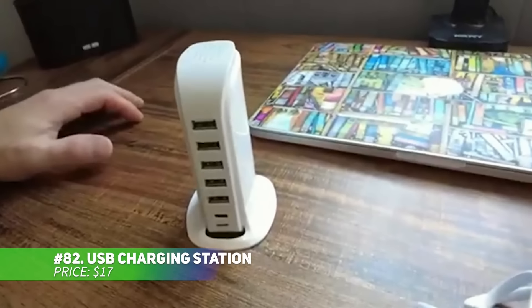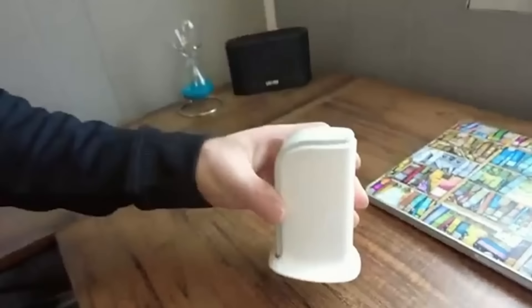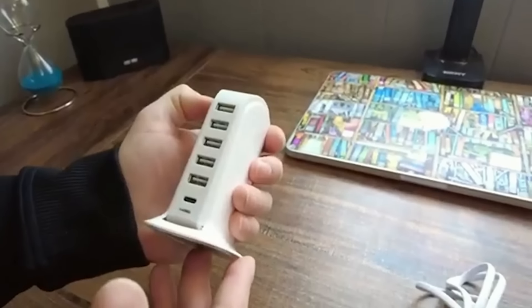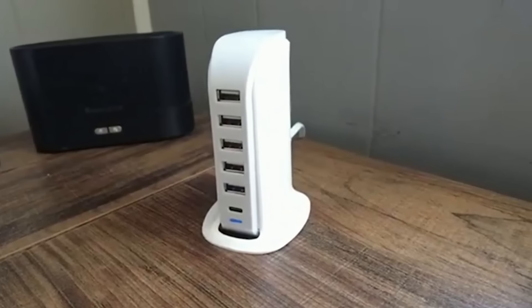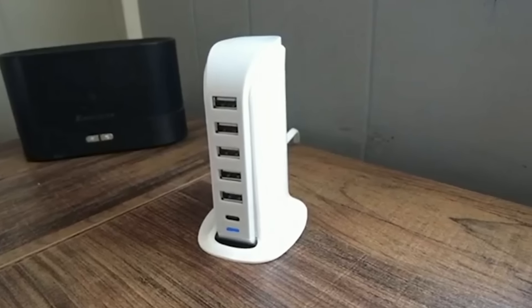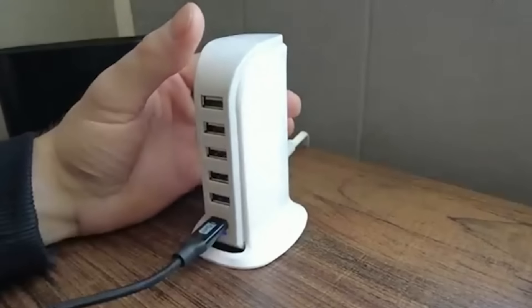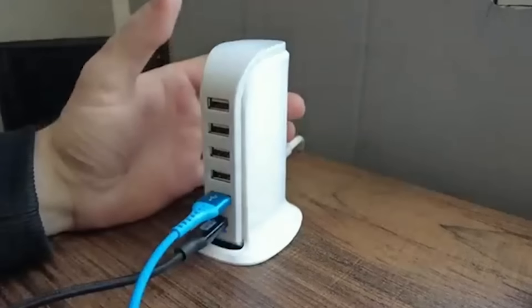This sleek USB charging station is designed for efficient charging and a compact footprint. Shaped like a sailboat, it helps with heat dissipation and space saving. Its 40-watt output supports both Android and iOS devices, reducing the need for multiple chargers. Equipped with 6 USB ports, it provides up to 2.4 amperes per port for faster charging. Smart technology adjusts to each device's needs, and 6 built-in safety protections ensure secure charging at all times.